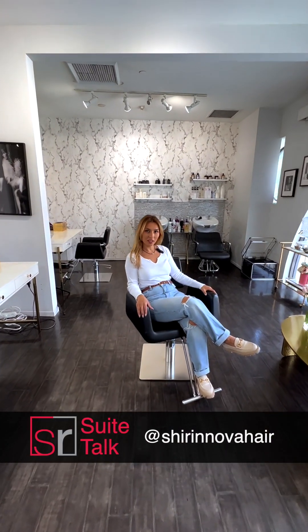Hi! My name is Shirin Nova. Welcome to my studio. I'm a hairstylist and we are here at Salon Republic in West Hollywood.